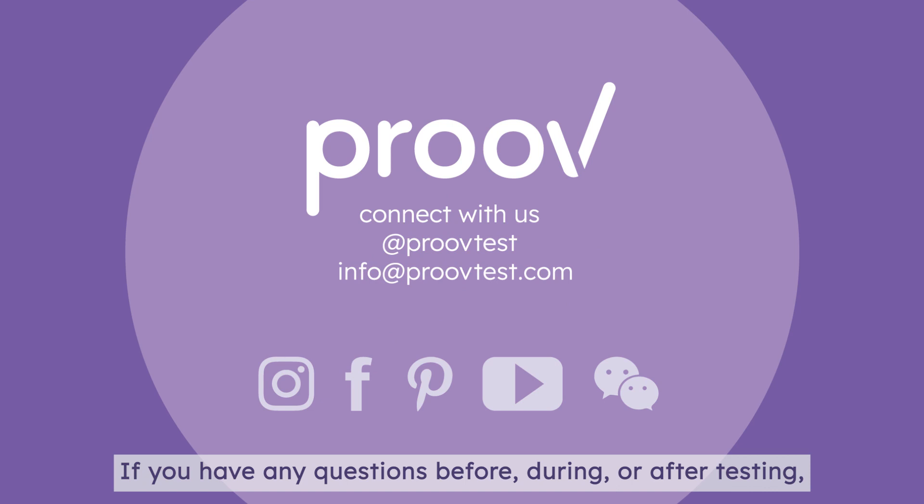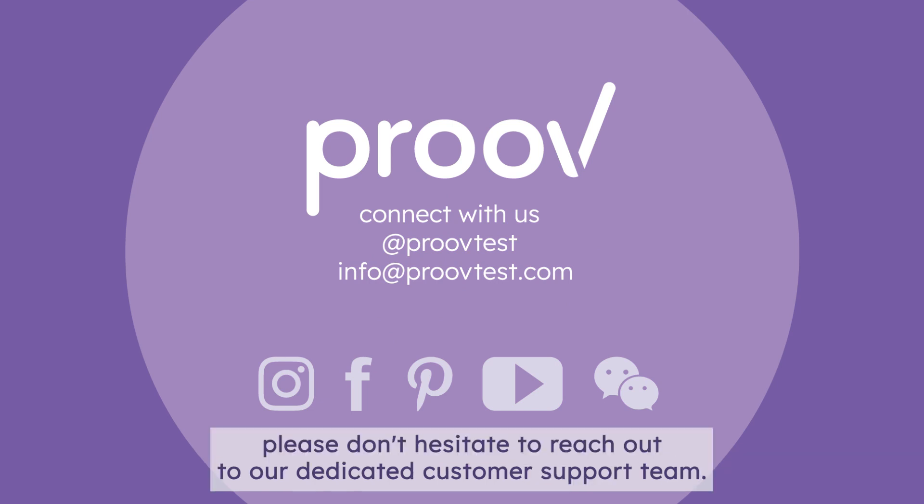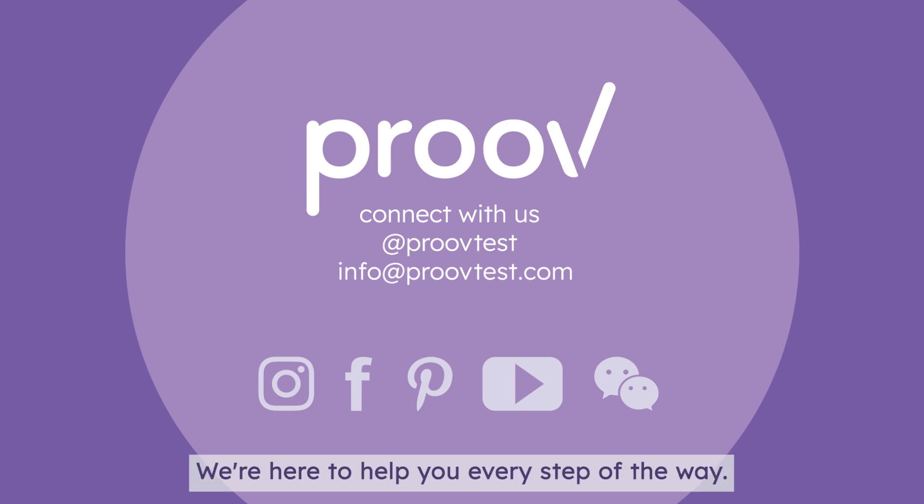If you have any questions before, during, or after testing, please don't hesitate to reach out to our dedicated customer support team. We're here to help you every step of the way.